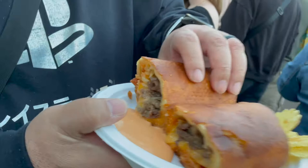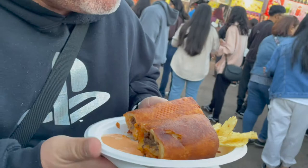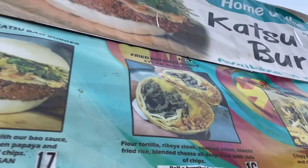What is it? Fried bulgogi ribeye steak burger burrito. Is it good? What's this sauce? I'm going here. Oh my god.